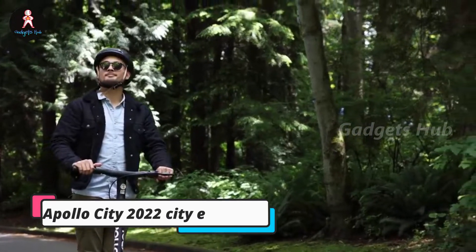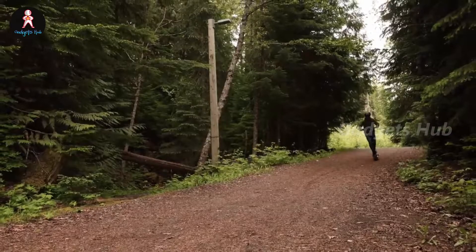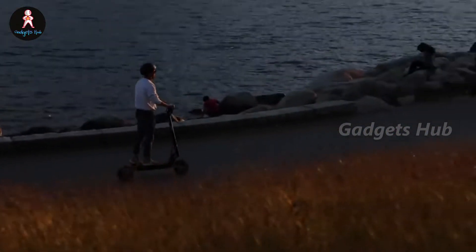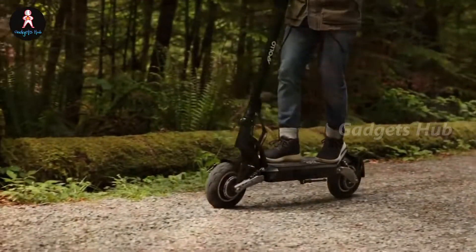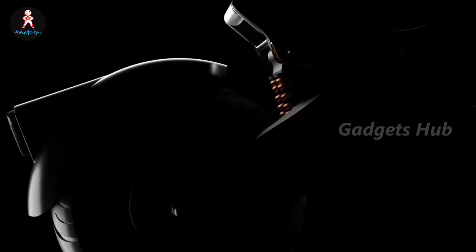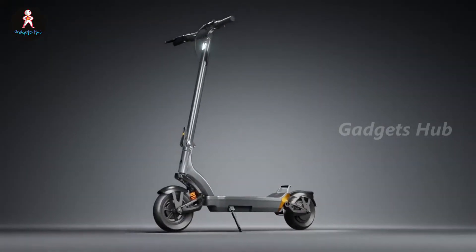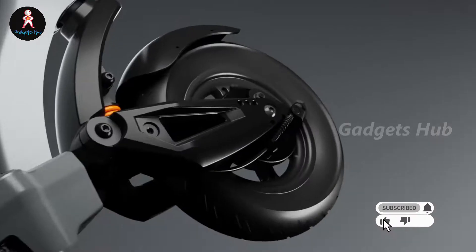Make your city commutes easier with the Apollo City 2022 e-scooter. It boasts plenty of city-friendly features, including an IP56 water resistance rating, meaning puddles and rain won't keep you from riding. A folding design makes it easy to carry and store. You can expect peak performance from its dual motor, providing 32 miles per hour with up to 38 miles of range. A triple suspension system with double the shock absorption delivers top ride quality.